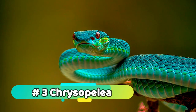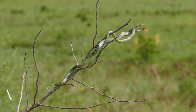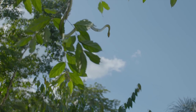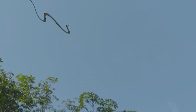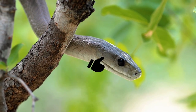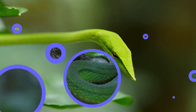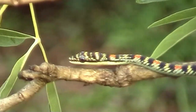Number 3: Chrysopelia. Chrysopelia, also known as flying snakes, are native to Southeast Asia and are known for their ability to glide through the air by flattening their bodies and undulating their scales. They are generally non-aggressive and are found in a variety of habitats, including rainforests and woodlands. Chrysopelia make good pets as long as their basic needs are met, including a spacious enclosure with plenty of branches and a heat source.